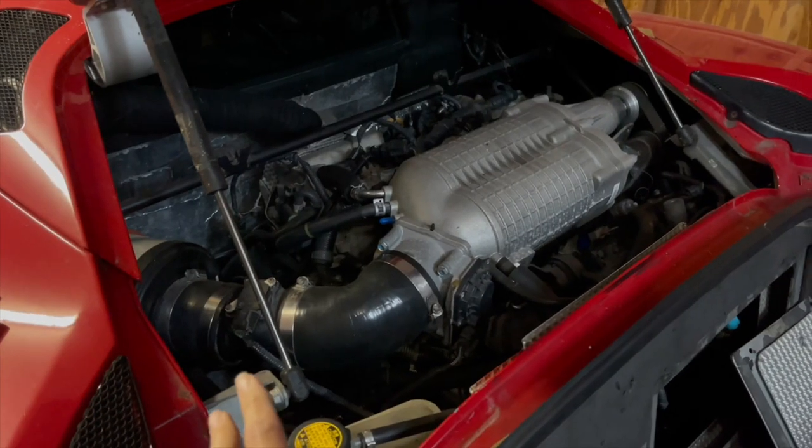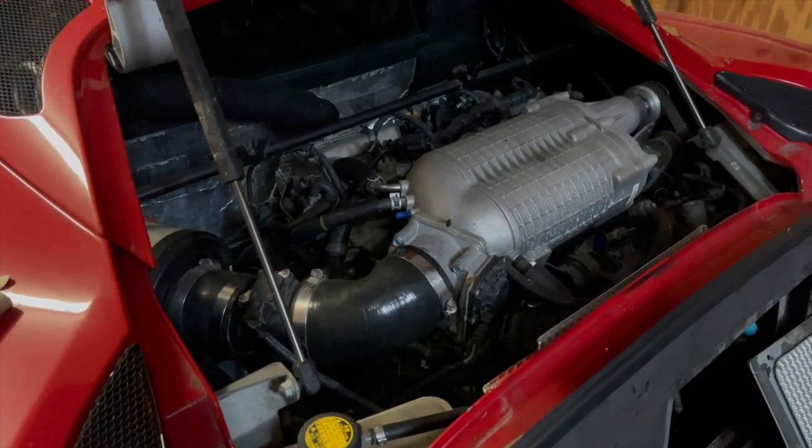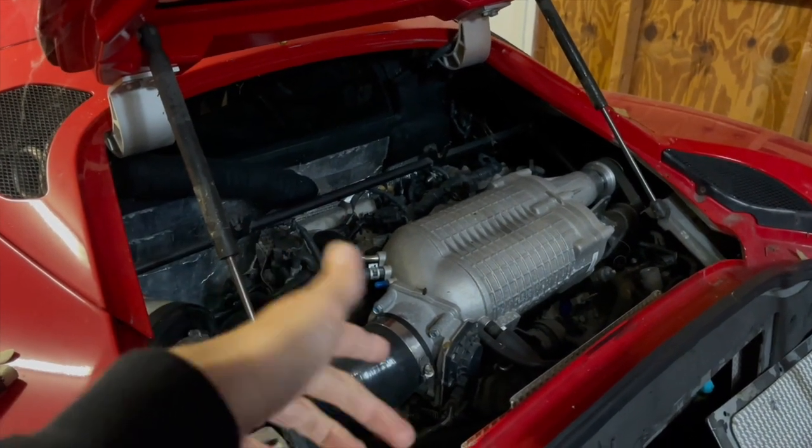Since we had to pull the engine out and repair the transmission — really it was toast — we went ahead and threw a supercharger on there. This is getting a new supercharger in the new year.